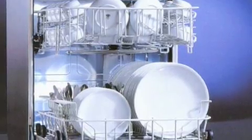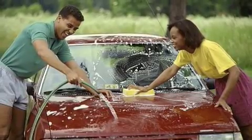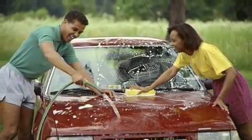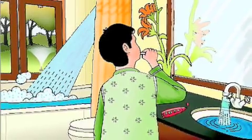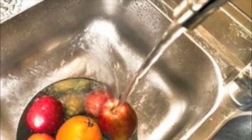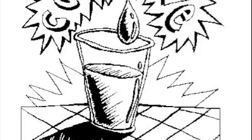Run your dishwasher and washing machine only when they are full. When washing your car, use soap and water from a bucket. Use a hose with a shut-off nozzle for rinsing. Don't leave the water running when brushing your teeth. Use a bowl of water to clean fruits and vegetables rather than running them under the sink.